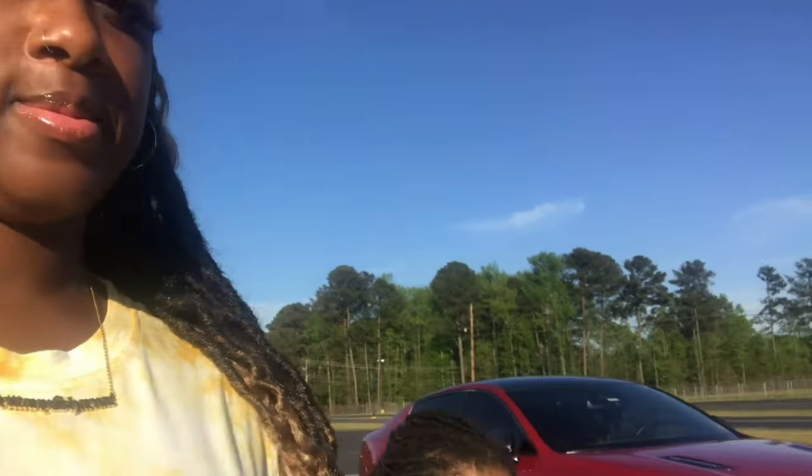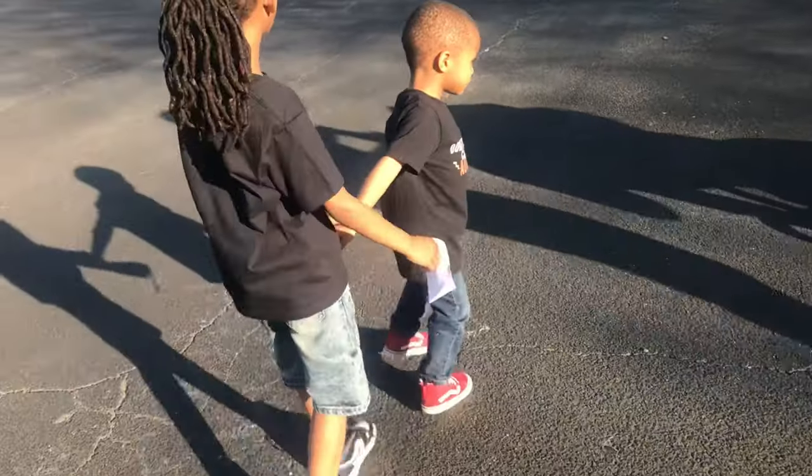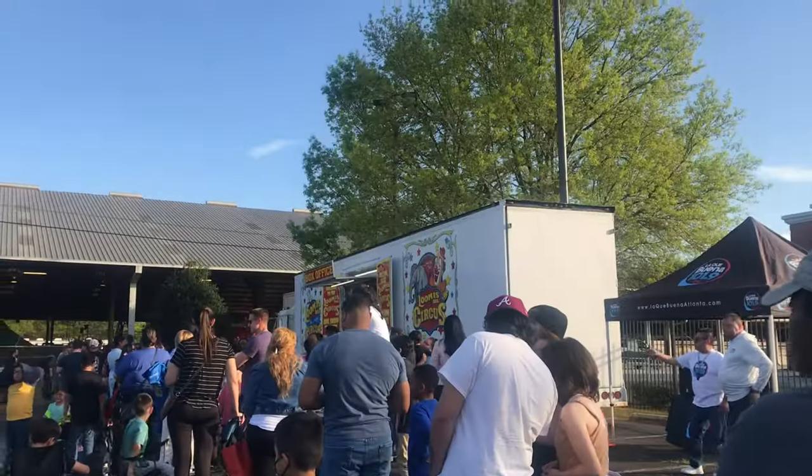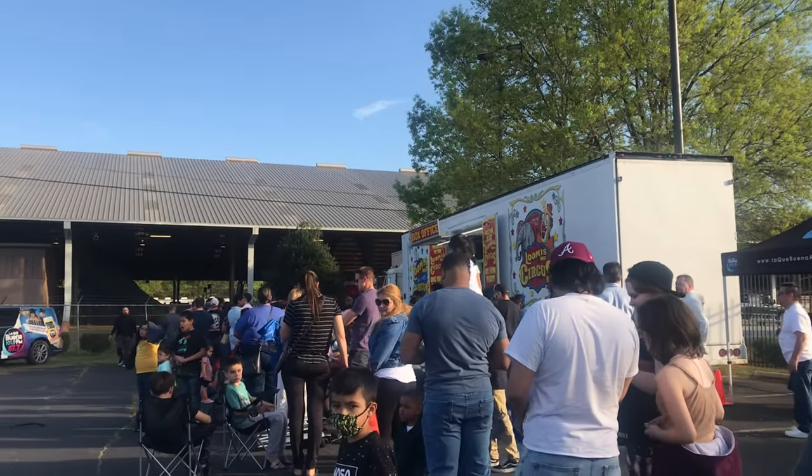My little crumb snatchers! Y'all ready to do this, boys? Yes! Let's do this! Let's go!